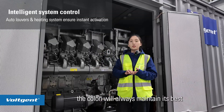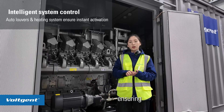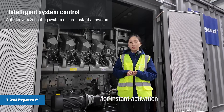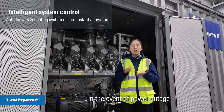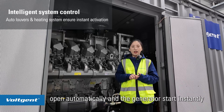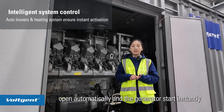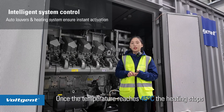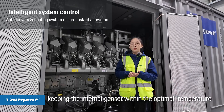The system will always maintain its best starting temperature, ensuring that the genset will always maintain its condition for instant activation. In the event of a power outage, the electrical louvers open automatically and the generator starts instantly. When it reaches 45 degrees, the heating stops, keeping the internal genset at optimal temperature.